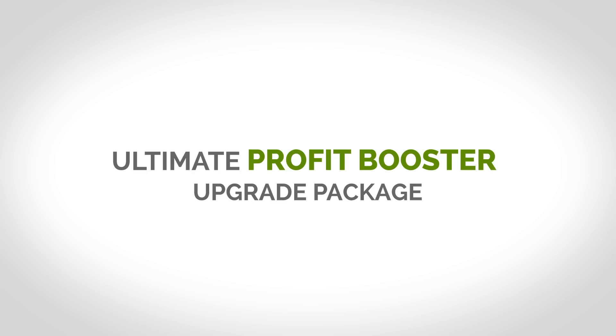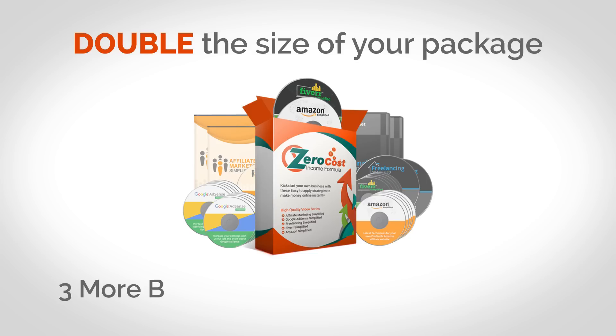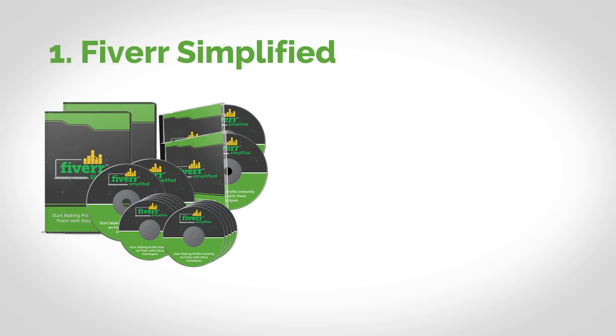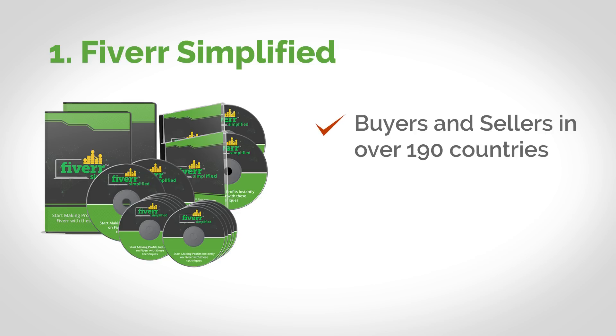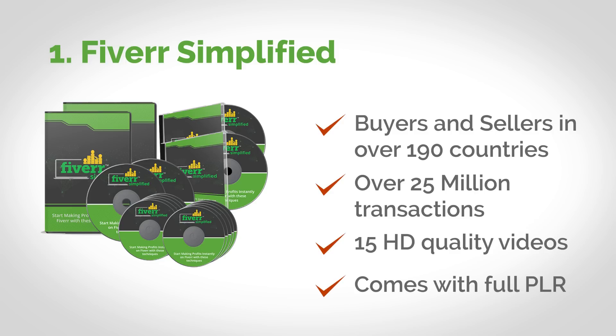This is a quick video, so I'm going to jump in and tell you about what this upgrade package includes. First, we are going to more than double the size of your package by adding three more brand new step-by-step courses on another three proven and hot zero cost income methods. Starting with Fiverr Simplified — this is one of the hottest topics in the work from home and make money online niche. Fiverr has active buyers and sellers in over 190 countries and the site is home to over 25 million transactions. Hundreds of thousands of people are working via Fiverr to make a good living online, and this course contains 15 HD quality videos explaining everything about Fiverr and comes with full private label rights.